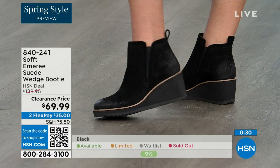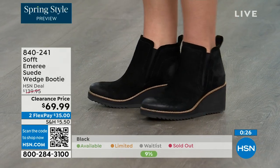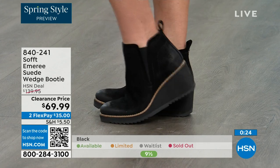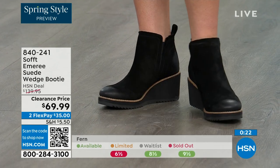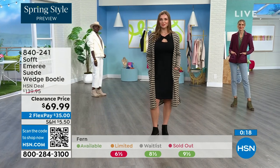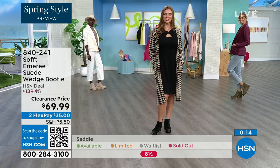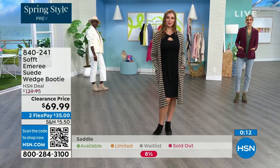I love that you pointed out to not shy away from lighter colors — you don't have to worry about that with these. We always bring in the most in black, but I want to make sure you get yours at 50% off. The saddle is last call, the fern is also going fast, and the Baywater is the lightest option.